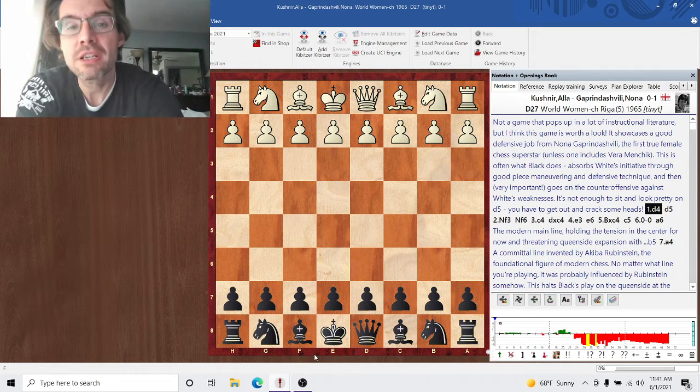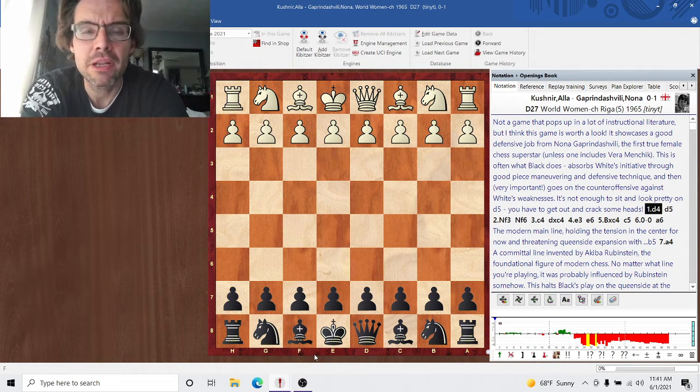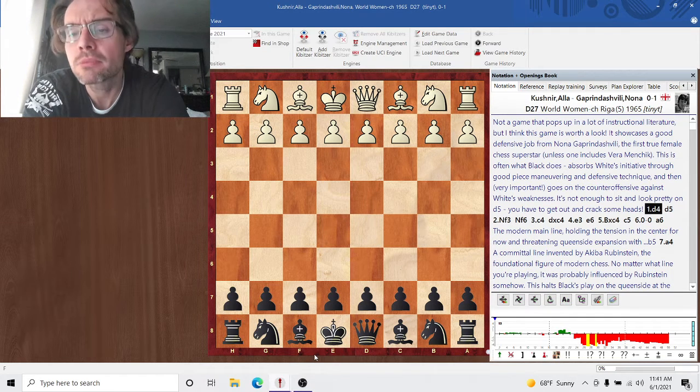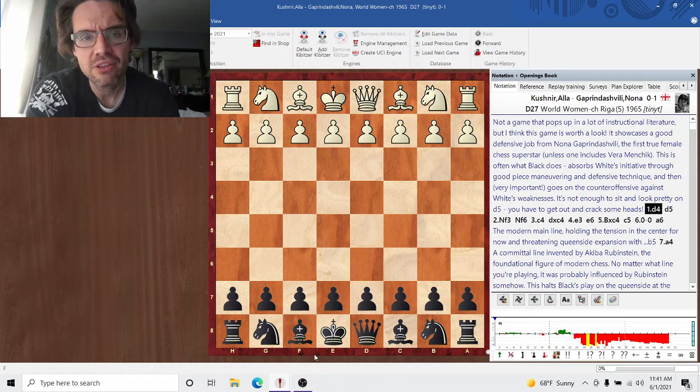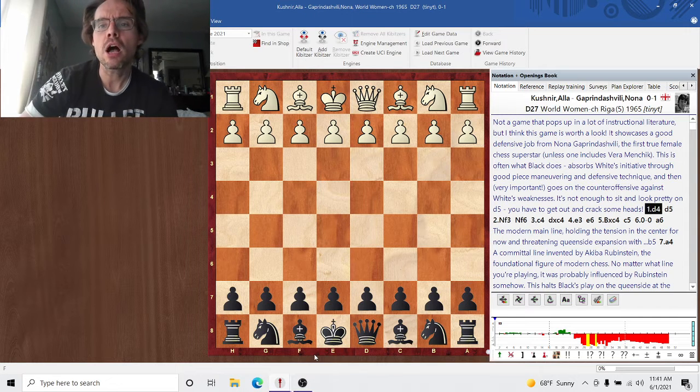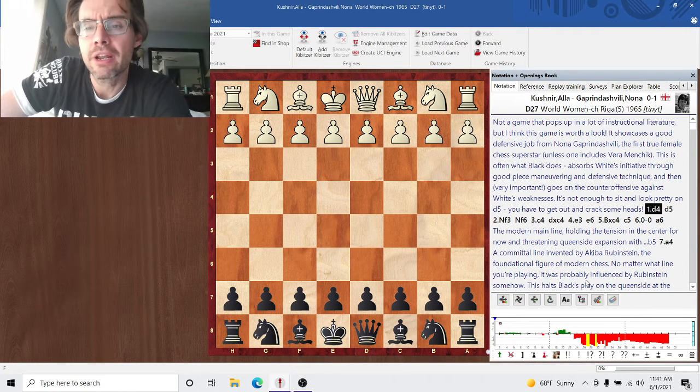Nona Gaprindashvili was probably the best overall women's player since Vera Menchik. She did have some scattered successes in pure men's tournaments and could play the best grandmasters in the world and come up victorious sometimes. Alec Kushner was sort of her close second. They played three matches for the women's world title — never beat her, but she was always in the fight for the title. This is from one of their women's world title matches.